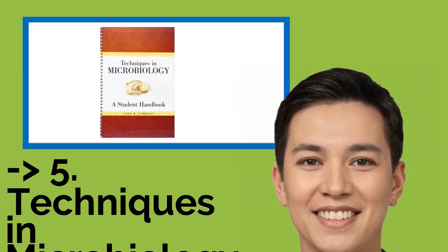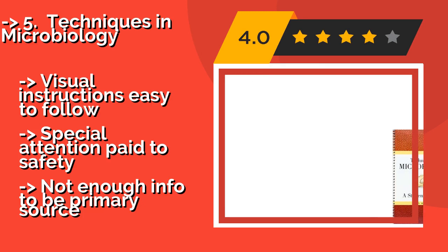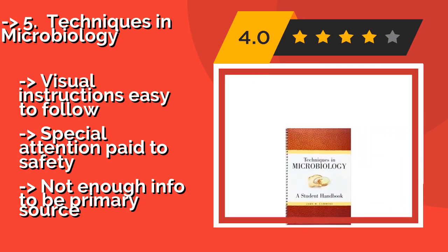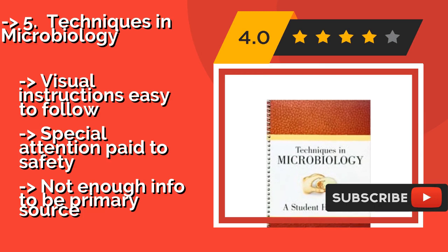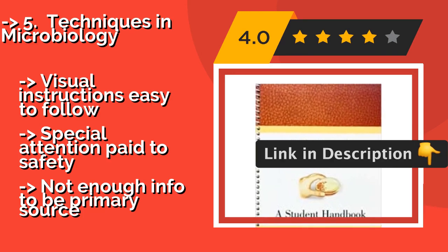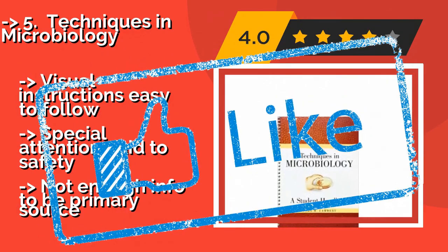5th on the list is Techniques in Microbiology. One thing autodidacts miss from the classroom experience is guidance on how to avoid accidentally contaminating specimens. Techniques in Microbiology, around $38, walks readers through setting up the lab and the procedures needed for proper analysis. It features visual instructions that are easy to follow and special attention paid to safety. However, it does not contain enough information to serve as a primary source.